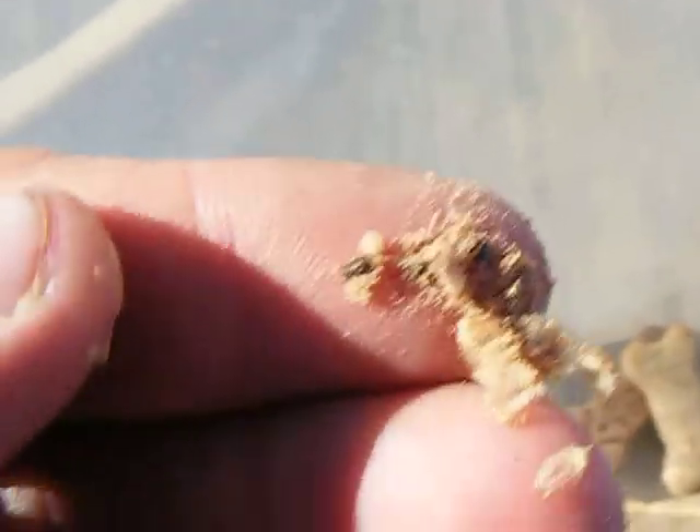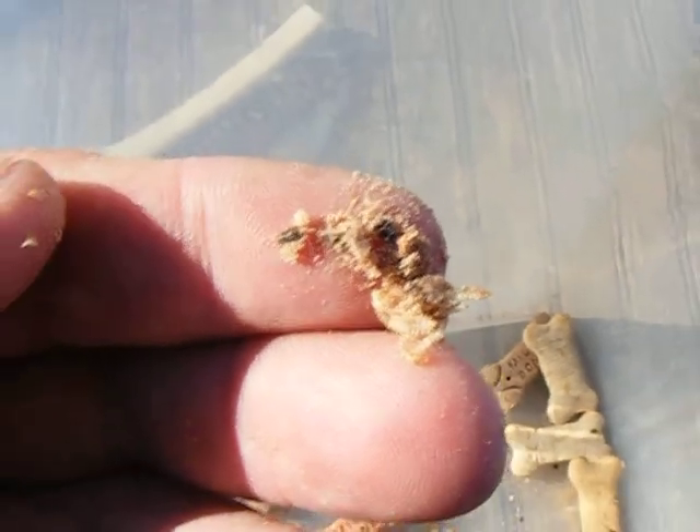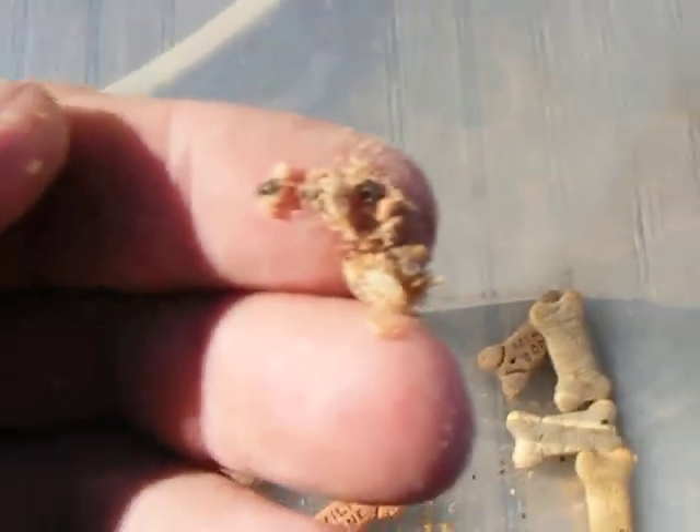And in this sealed container are more dead bugs and larvae than I can count. You can see how they've hatched out.